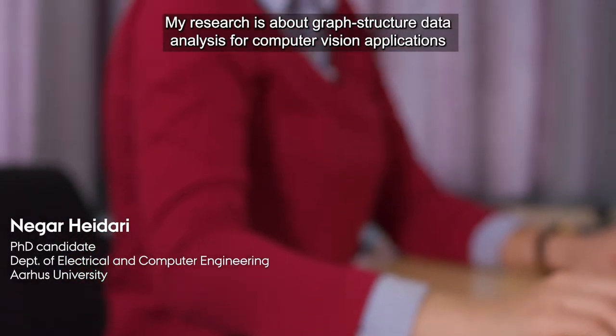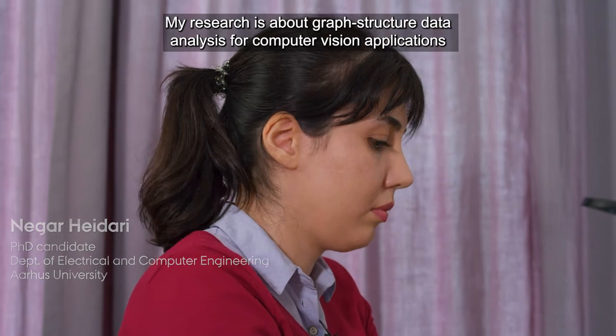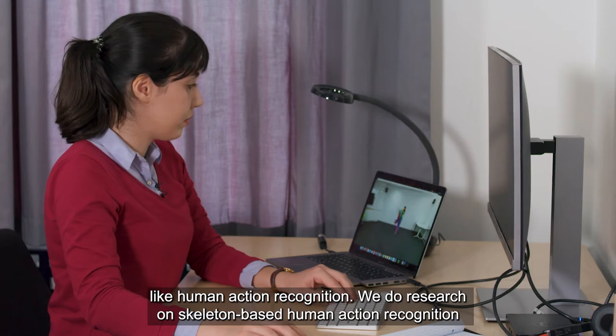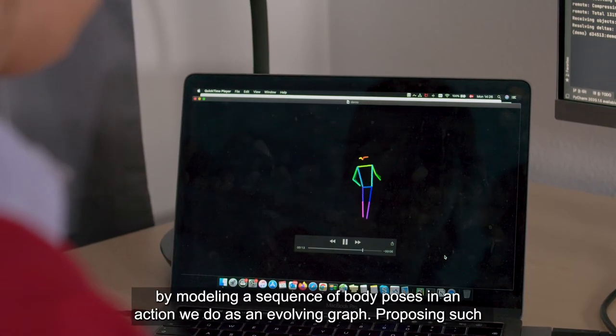My research is about graph structure data analysis for computer vision applications like human action recognition. We do research on skeleton-based human action recognition by modeling a sequence of body poses in an action video as an evolving graph.